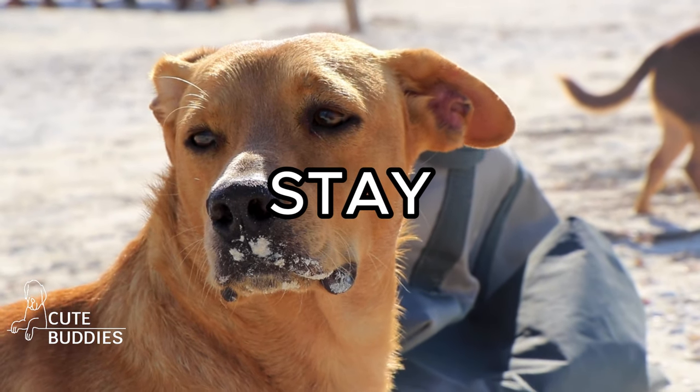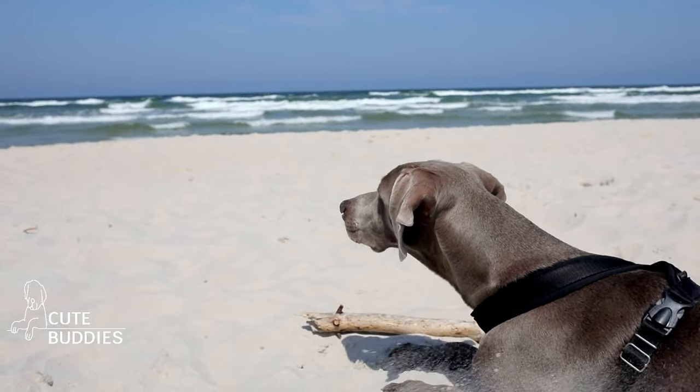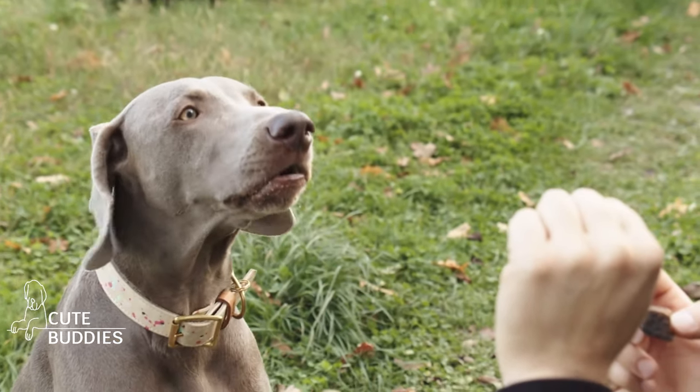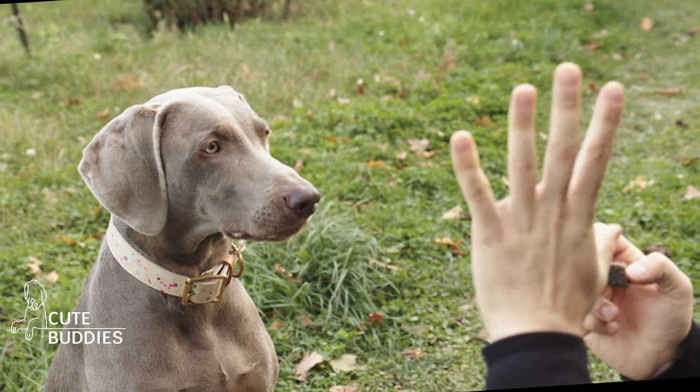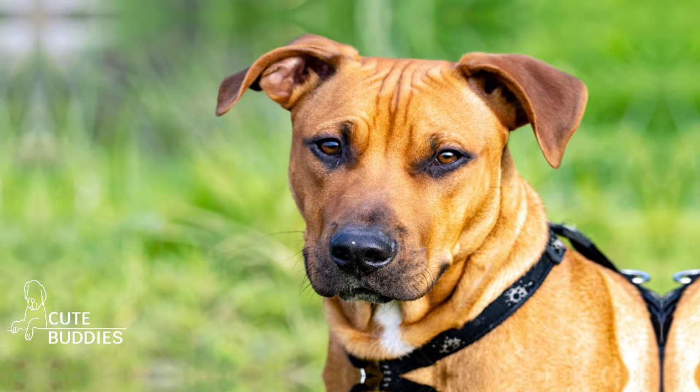Next, we have the STAY command. This one's a test of patience, both for you and your furry friend. Start by asking them to sit. Then, with a treat in hand, take a step back and say stay. If they remain seated, reward them. Gradually increase the distance and duration. It's like a game of statue, but with treats.